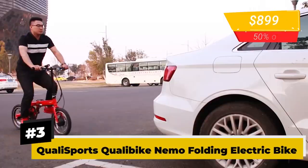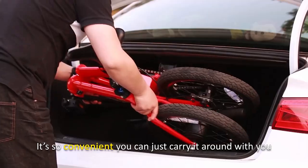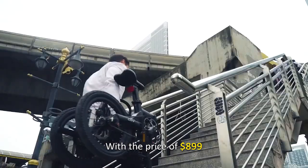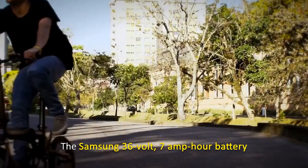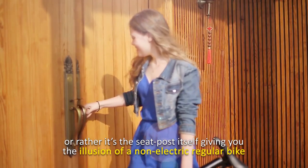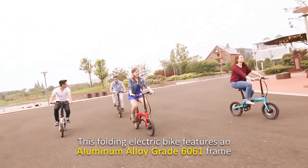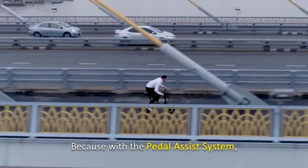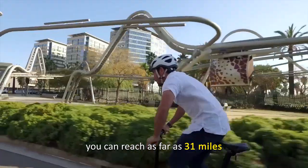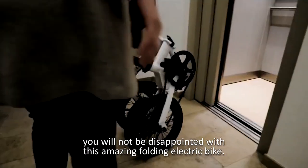Number 3: Qualisport's Qualivic Nemo Folding Electric Bike. Tired of the usual electric mountain and road bikes? Then get yourself a folding one — it's so convenient you can just carry it around with you. At a price of $899, you get Qualisport's customized 250-watt brushless motor. The Samsung 36-volt, 7-amp-hour battery is conveniently located in the seat post, giving the illusion of a non-electric regular bike. Its aluminum alloy grade 6061 frame is light but strong enough to carry up to 220 pounds. With the pedal assist system, you can reach as far as 31 miles at a maximum speed of 16 miles per hour.